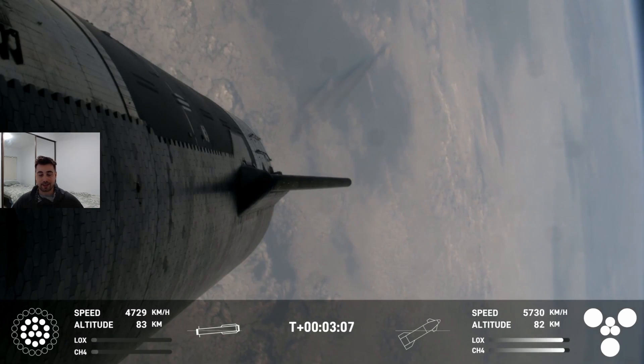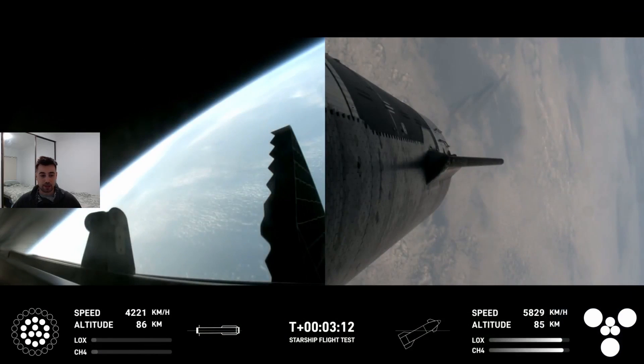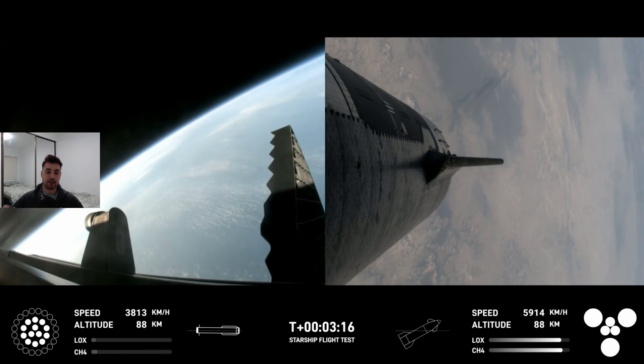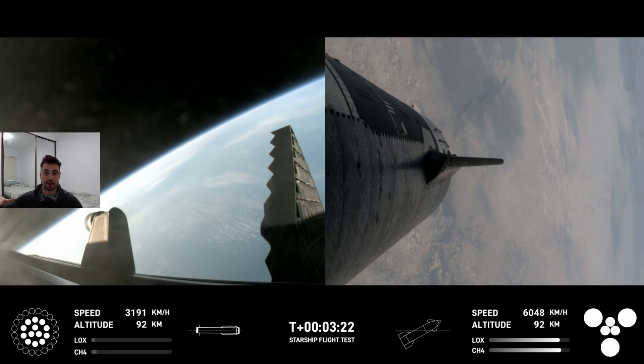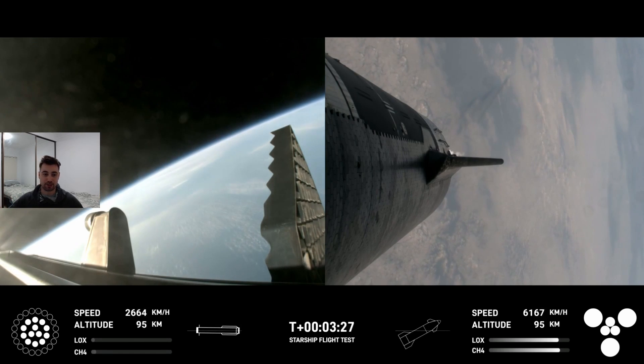One thing I should have pointed out as we were doing this live: the Starship engines start firing just before it's fully separated. So the top of the booster stage actually has a heat protection cap on it, which is to protect the top part of that booster stage from being cooked by the Starship engines as it separates away.